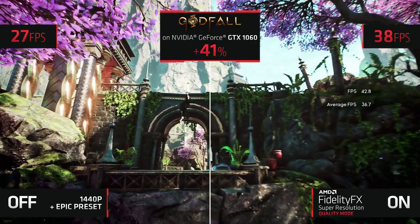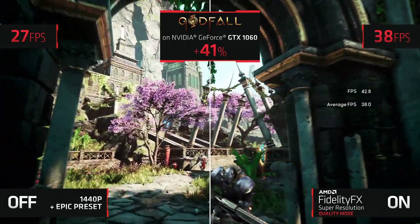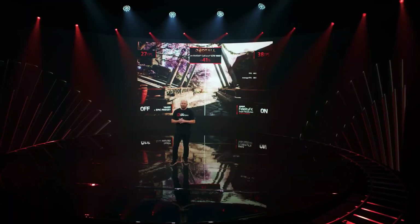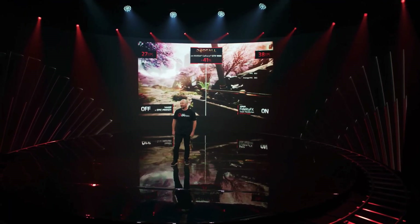As a matter of fact, FSR will work on all GTX 10 series GPUs to current, so that gamers can extend the life of their GPU even further. And for game developers, that means less proprietary code they need to implement for wider impact.